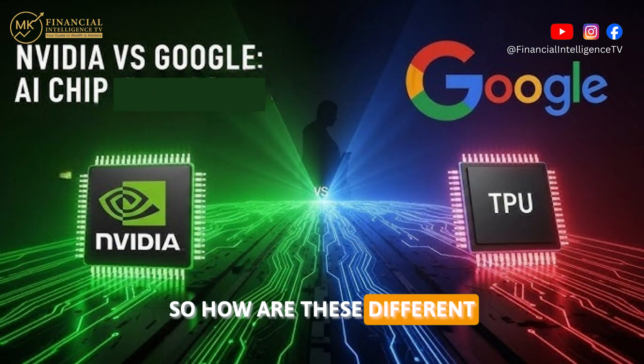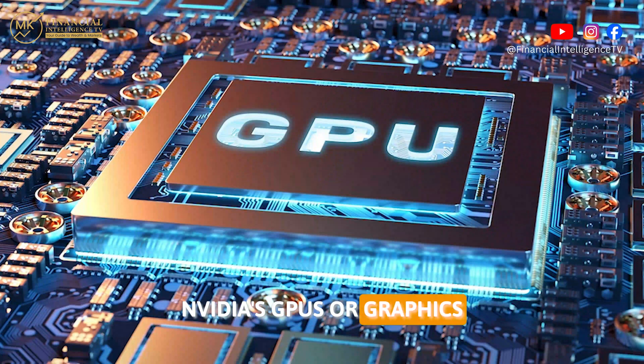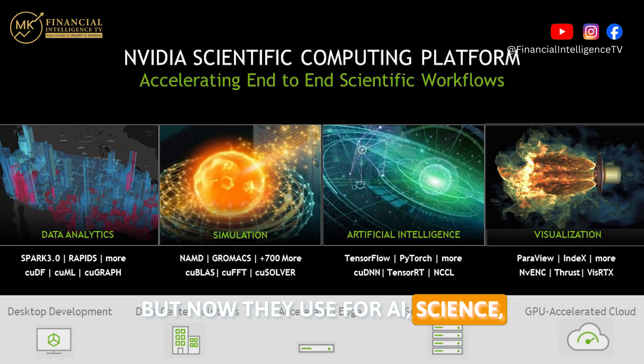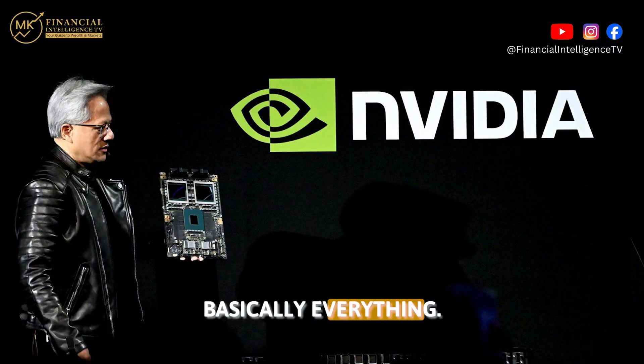So how are these different from NVIDIA's GPUs? NVIDIA's GPUs, or Graphic Processing Units, were initially made for video games, but now they're used for AI, science, 3D movies, crypto mining — basically everything.